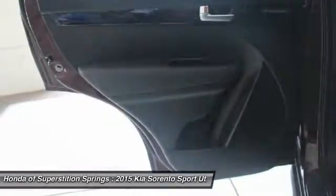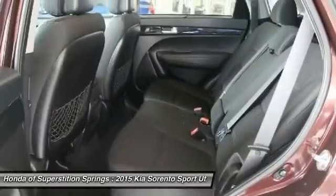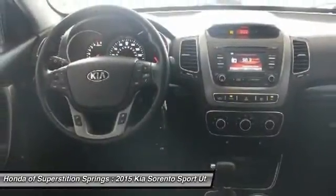Rear window defroster, power windows, electronic stability control. Your new ride is just a phone call away.